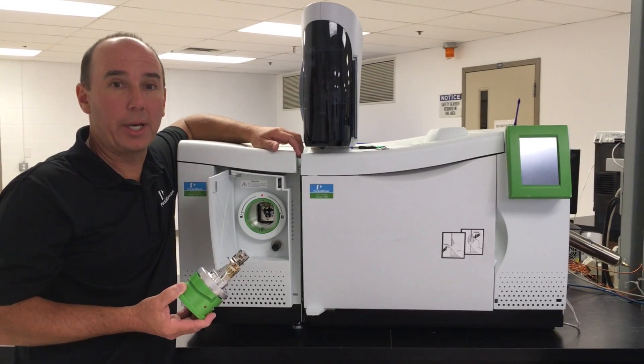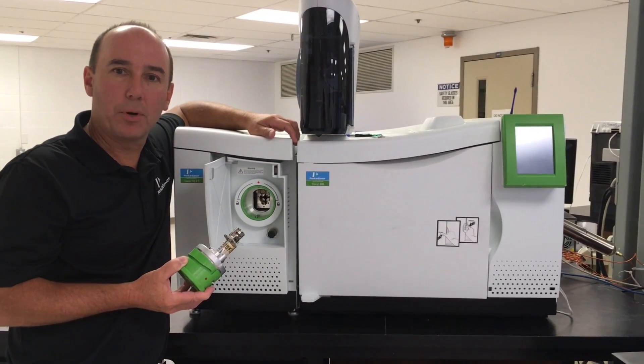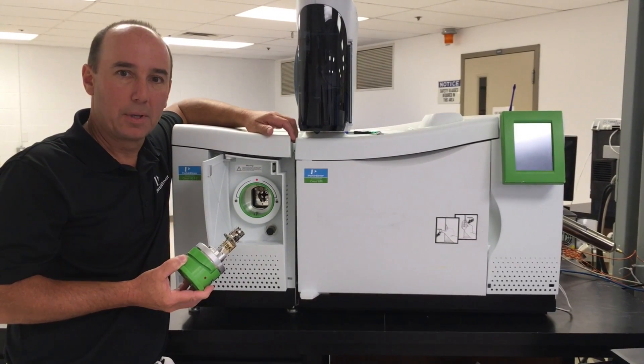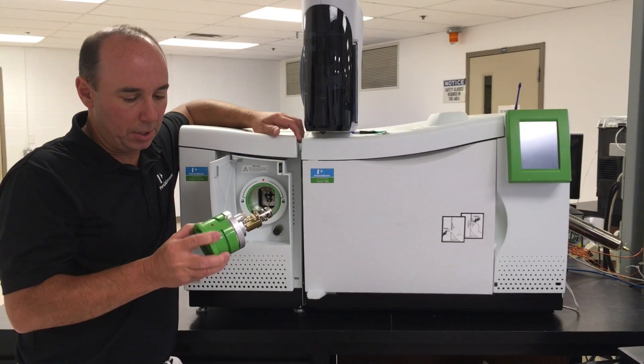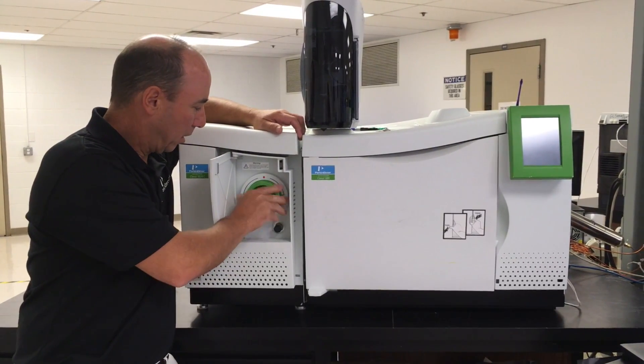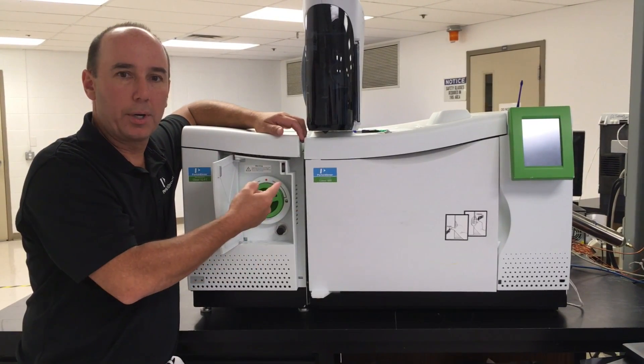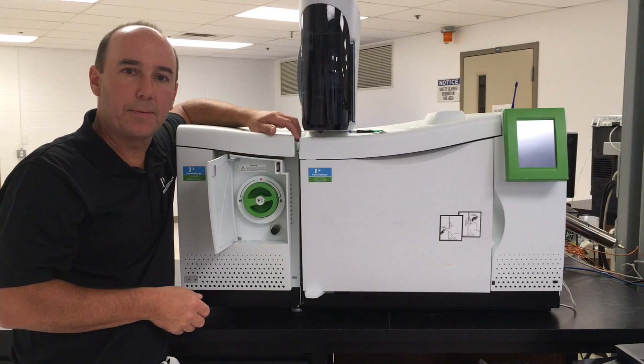The goal of this project was to create an ion source that can be inserted into the vacuum chamber without any tools. My idea was to create a simple twist lock approach. The twisting motion drives the spring forward and creates a seal up against the vacuum chamber.